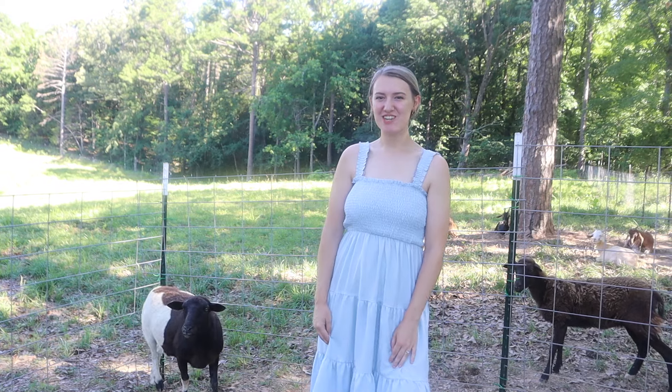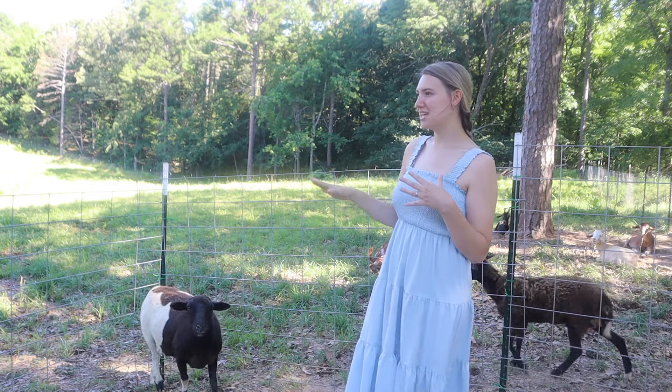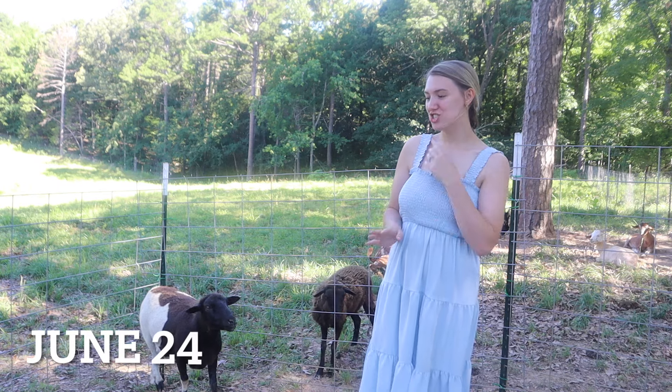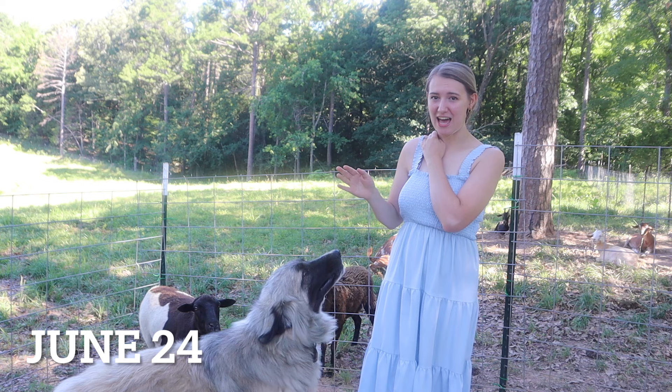Hey guys and welcome back to our channel. Today I am out in our pasture area. I wanted to show y'all a few updates from the last few days — a lot of things have happened.